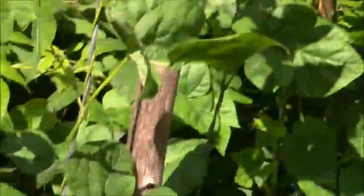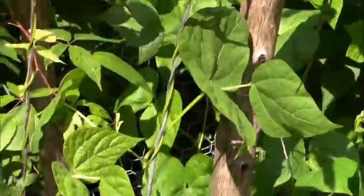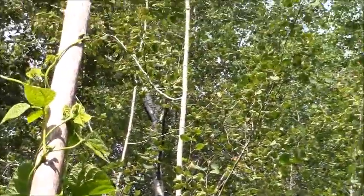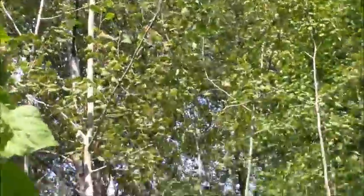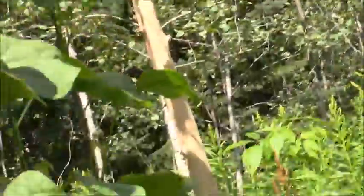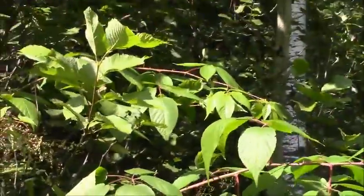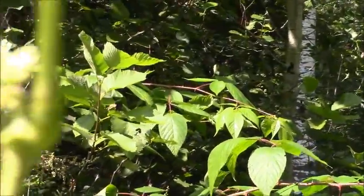And here are the pole beans. Some of them are up probably over 10 feet high now, and they are even producing little beans.